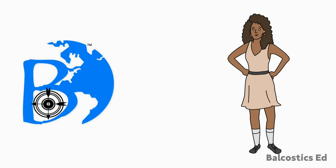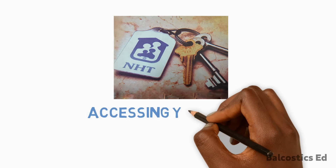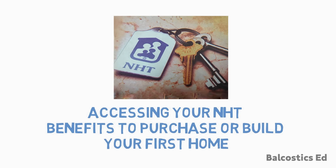Hi everyone, welcome back to Balcaustics channel. This week we'll be looking at accessing your NHT benefits to purchase or build your first home.